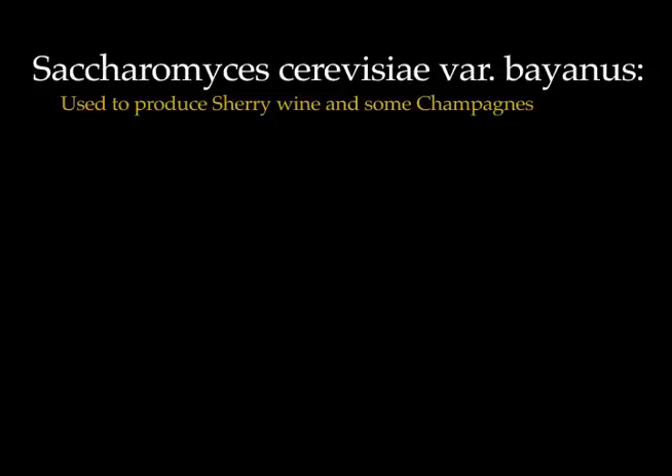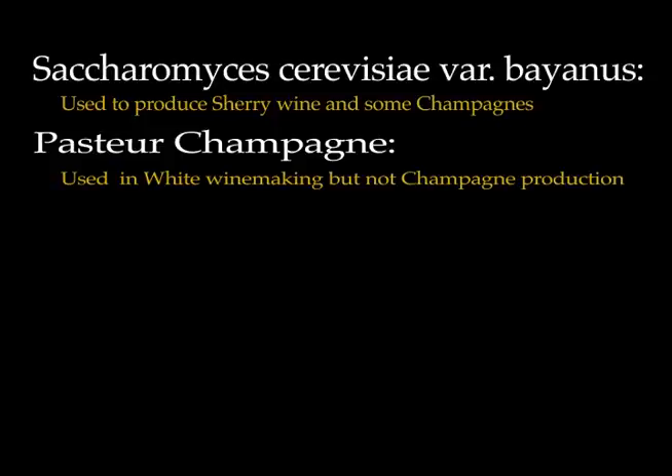Saccharomyces cerevisiae actually has other sub-varieties. Saccharomyces cerevisiae var. banus is known as floor yeast and it is used in making most sherries as well as some champagne wines. Pasteur champagne is the second most common yeast strain used in white wine making, but not champagne production. It's used in some sparkling wine production because of its quick fermentation characteristics.